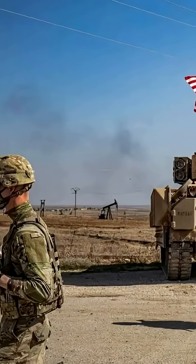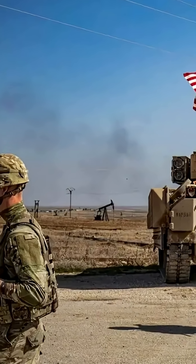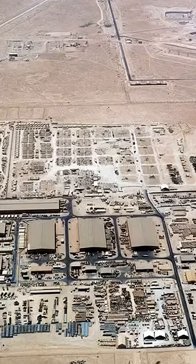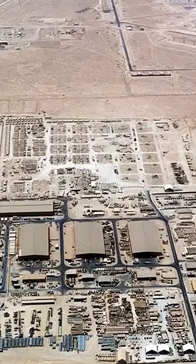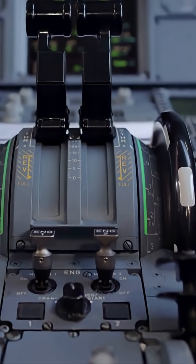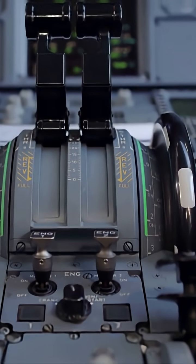The B-2 can refuel mid-air, connecting with aerial tankers multiple times during missions. Advanced engine monitoring systems track temperatures and performance, allowing crews to adjust power settings and keep engines well below burnout thresholds.